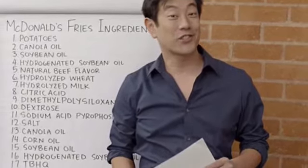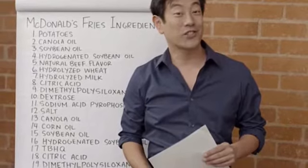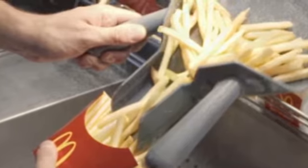Potatoes — thank goodness. That's a good start, former Mythbusters host Grant Imahara says, as he goes on to reveal the 13 other ingredients contained in a humble McDonald's fry.